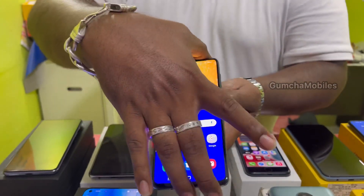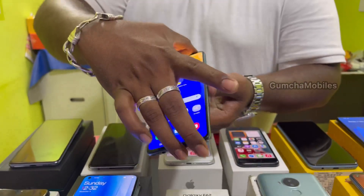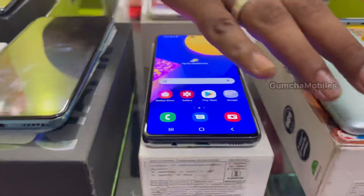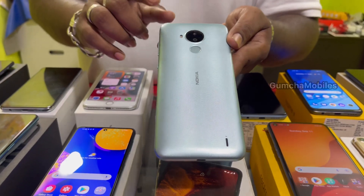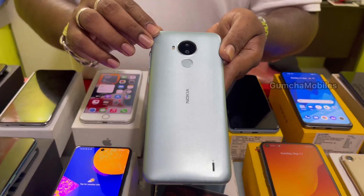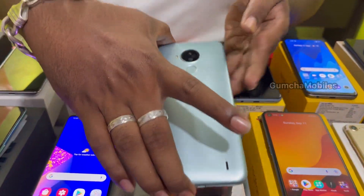This is Nokia C30, a new launcher phone. 4GB RAM, 64GB inbuilt, 6000mAh battery, fingerprint option. This has a 4-year company warranty. Price is ₹7,300.